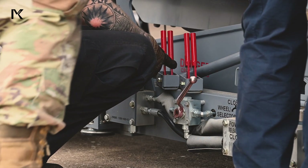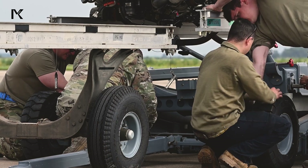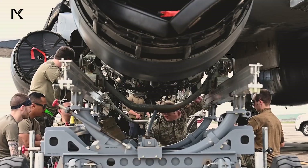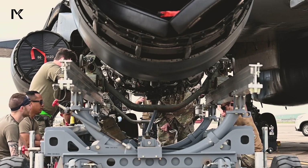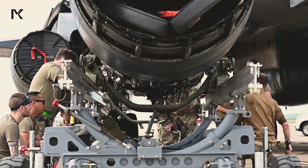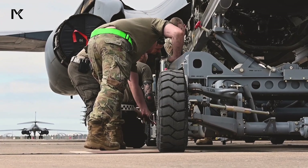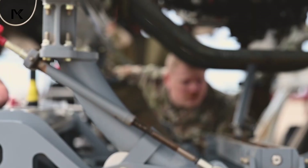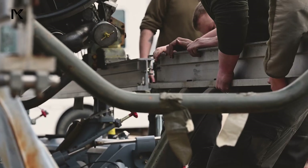Maintenance and accessibility are key considerations in the engine installation of the B-1 Lancer. The design allows for relatively straightforward access to the engines for inspection, servicing, and replacement. Quick-release panels and modular components facilitate efficient maintenance operations, reducing downtime and increasing the aircraft's readiness for missions.